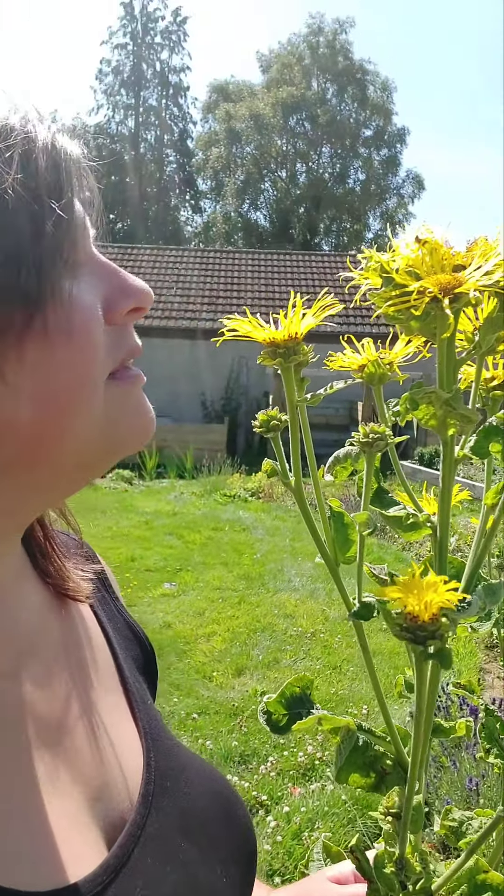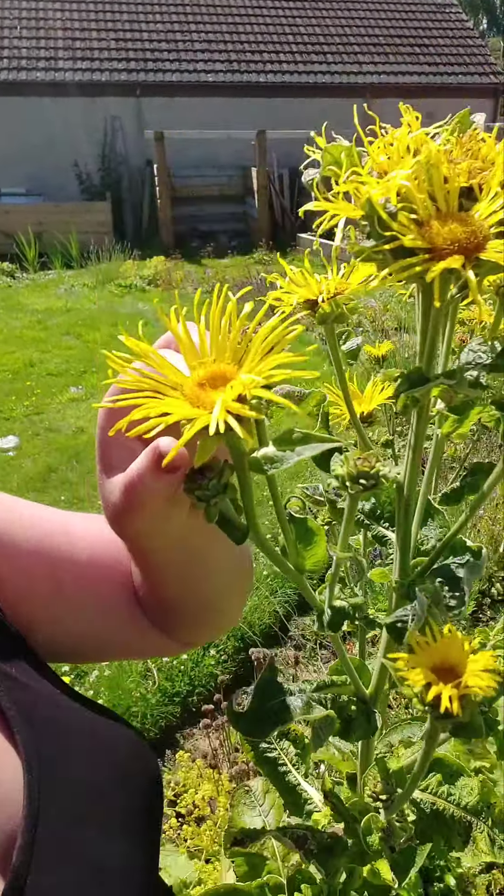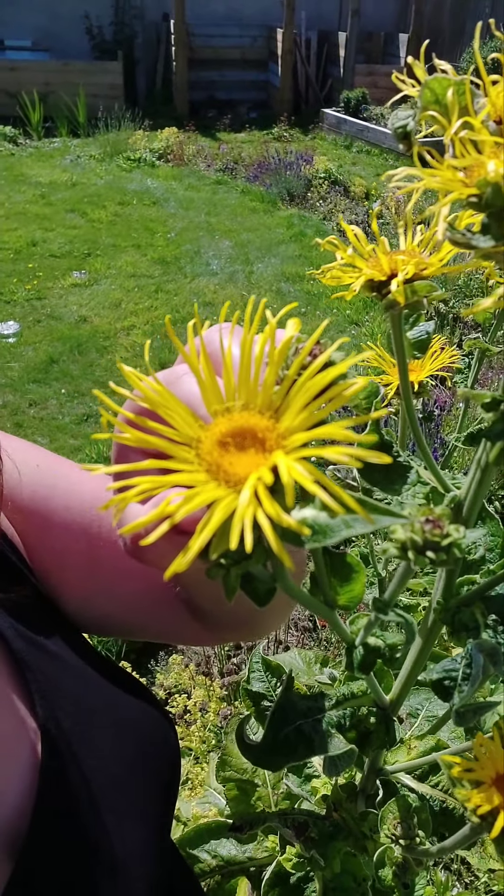It has a very gentle scent and it has these long, spindly petals and then a golden centre.